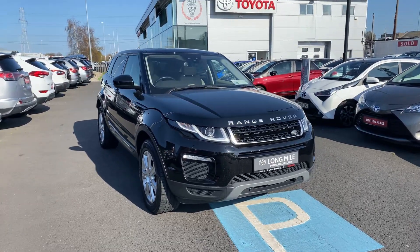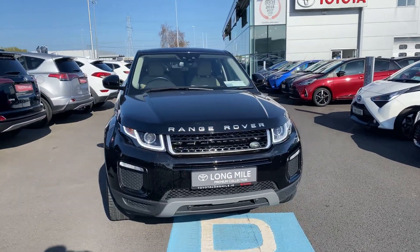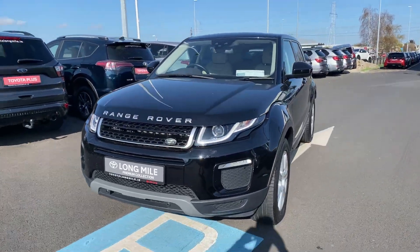Welcome to Toyota Long Mile. Just into stock, this 2018 Land Rover Range Rover Evoque, 2.0L diesel SE Tech.